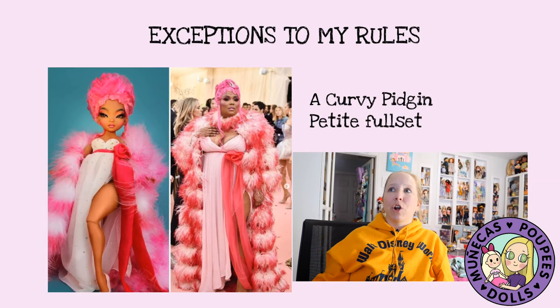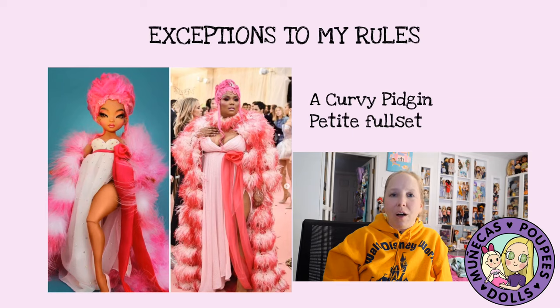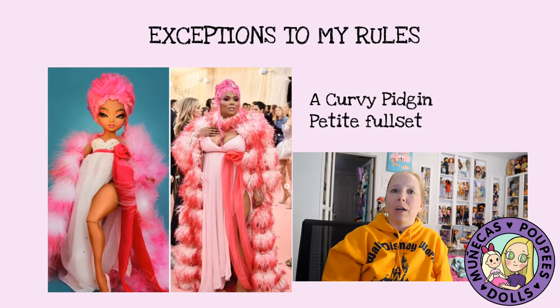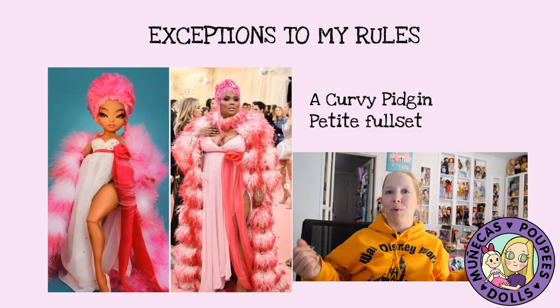Next exception is a curvy Pigeon Petite full set. I have been waiting for curvy Pigeon for so long and they have not come out yet. I feel like that's because the artist Joshua has become an amazing content creator on TikTok and Instagram with a huge following, and that takes a lot of his time. So we have not seen a curvy Pigeon come out for the masses yet. I'm hoping he will come out with a collection next year because I really want one and I will make an exception for that.